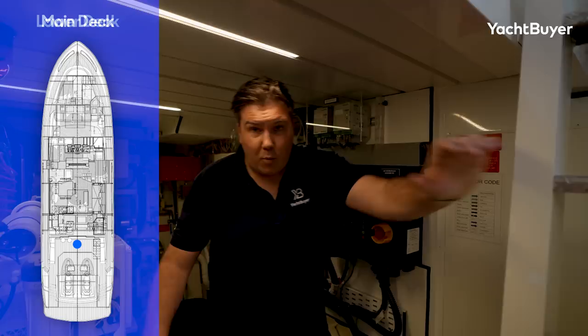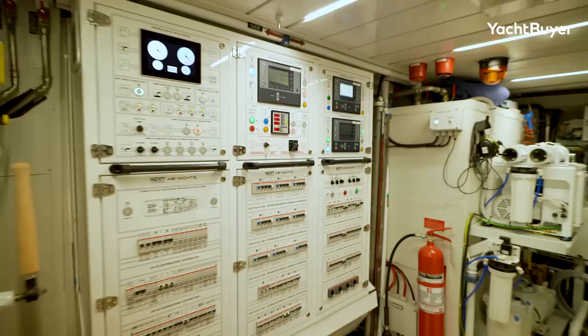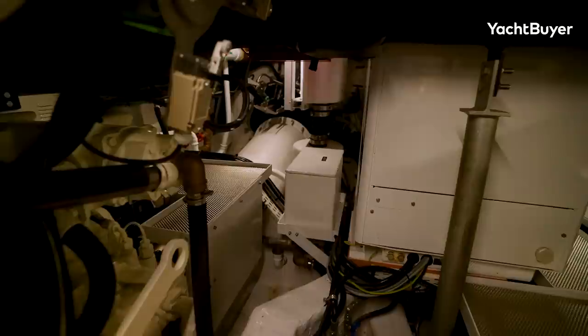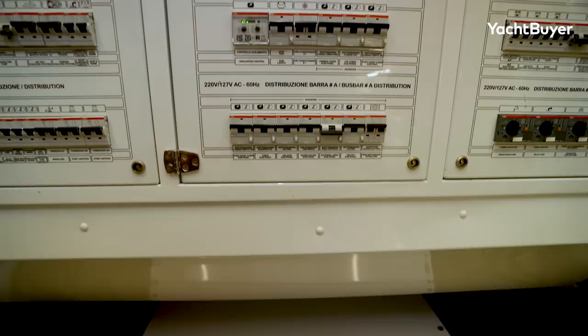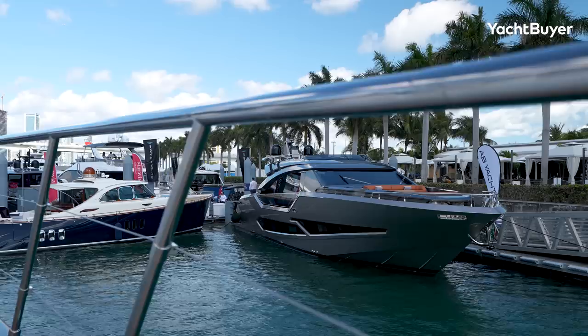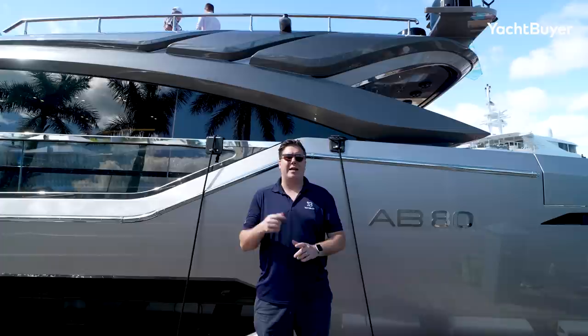Engine room access is through a hatch in the cockpit. When you consider all the accommodation aboard and the fact there are three engines in a 25-meter hull, this machinery space is impressive. Headroom at the bottom of the ladder is good for someone six feet tall, though it's tighter over the engines where the tender garage nibbles into space. There's decent access to the jet drives themselves. High-spec additions include an extra generator, upgraded air conditioning, a SeaKeeper 18 gyroscopic stabilizer, and a watermaker — a really high-quality specification.